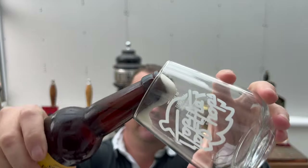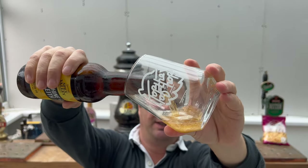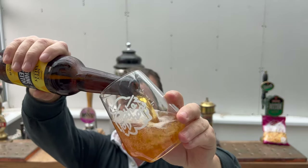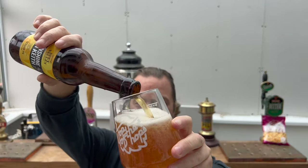But first and foremost, oh look at that - the beer's coming out to say hello! Let's get this beer out into a glass and see what we get.